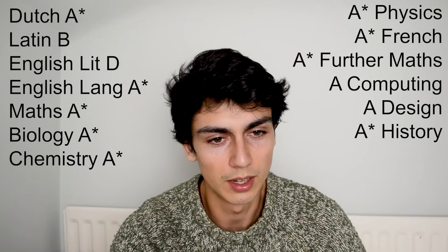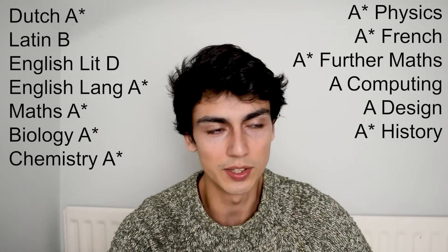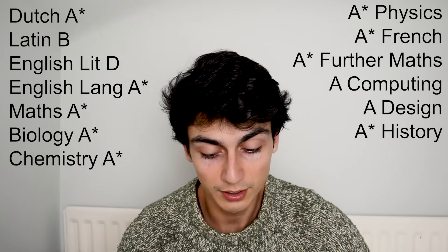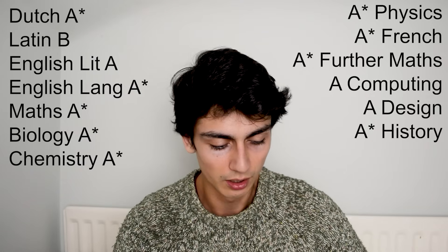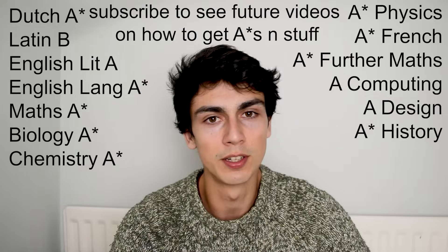So in November of year 12, I resit English literature GCSE. Without preparing too much for it — I don't really remember doing much work — I got my new results back and, surprise surprise, I got an A. So in conclusion I ended up with nine A stars, three A's and a B.